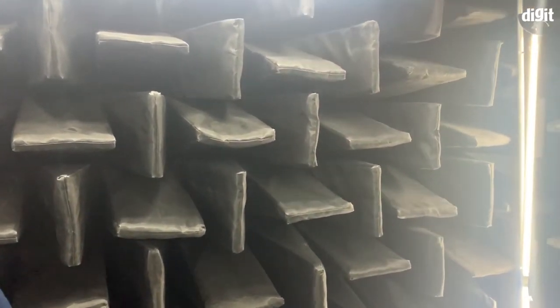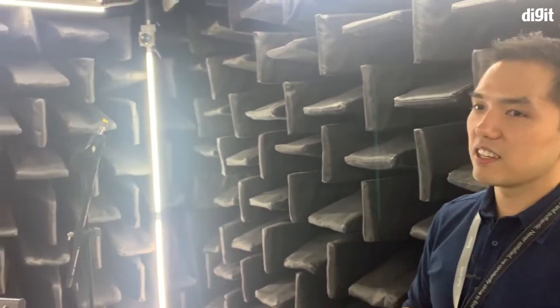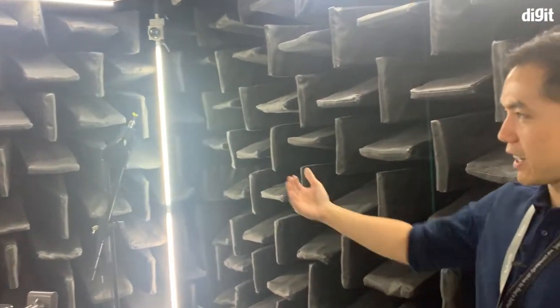Anechoic means there's no echo from the walls around you. You see these wedges over here — they are designed to make sure that when a sound pressure fluctuates and goes to the edge of the wall, it tends to reflect back, but the wedges force the velocity of that air particle to be zero, so there's no energy for it to reflect back, and therefore you don't get echoes.